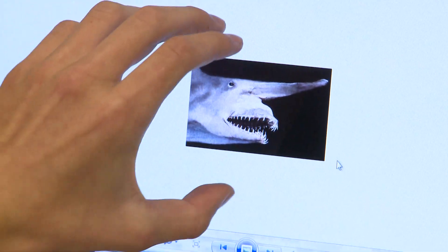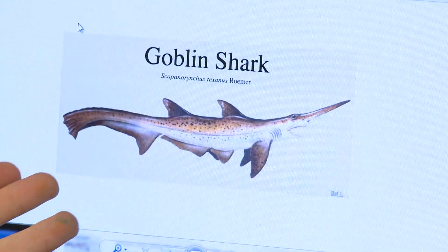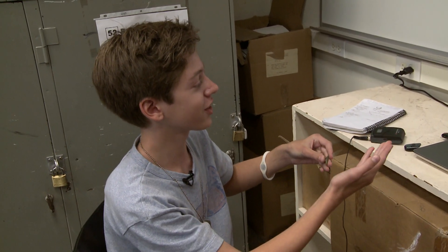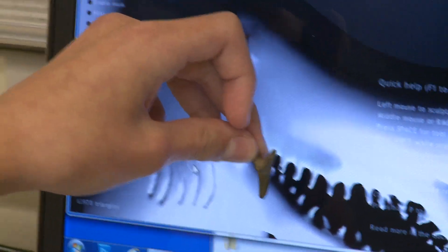For my project, I decided to resurrect an ancient species of shark. Its common name is the goblin shark. One way that I found out about this species was collecting fossils at Big Brook, such as this goblin shark tooth. You can see how I based the long tooth structure on this tooth I collected.